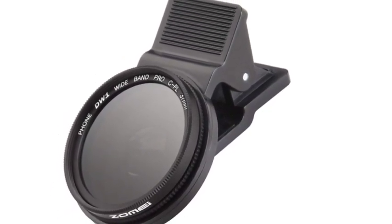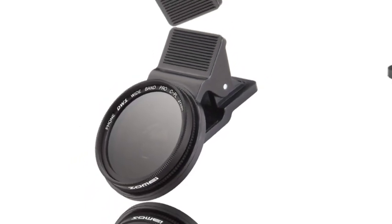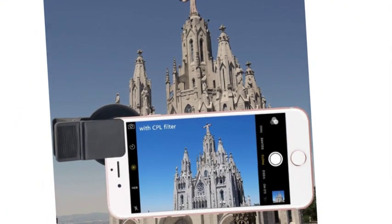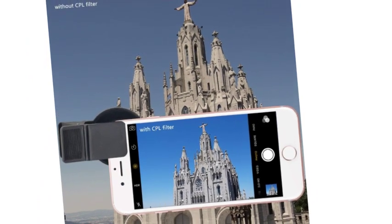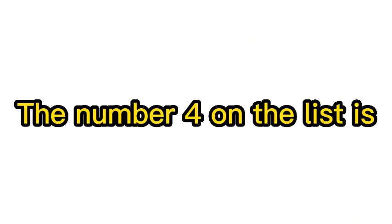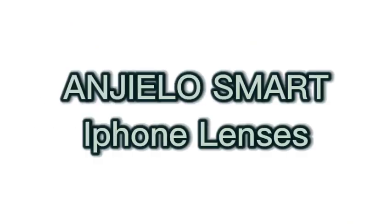Note: Products with electrical plugs are designed for use in the US. Outlets and voltage differ internationally, and this product may require an adapter or converter for use in your destination. Please check compatibility before purchasing. The number 4 on the list is Angelo Smart iPhone lenses.